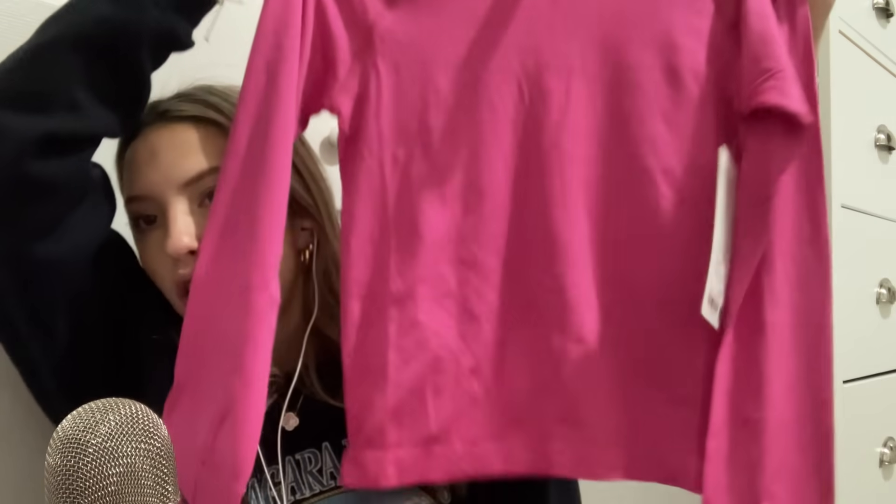The Lulu stuff was technically free since I got a gift card for Lululemon. And then I got this little Sonic Pink Swifty Tech Long Sleeve 2.0 Race Link shirt.